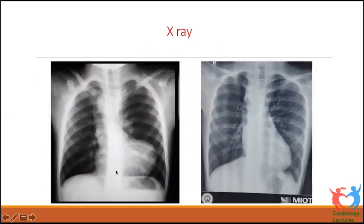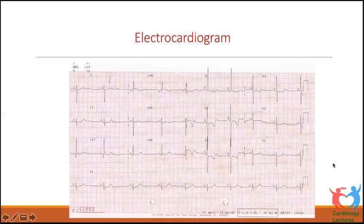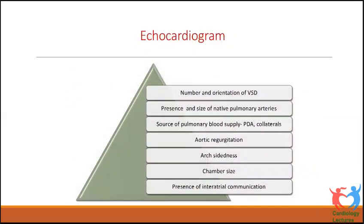On chest X-ray, findings are usually similar to tetralogy — RV-type apex, concave pulmonary bay, boot-shaped heart, and pulmonary oligemia. 25–50% of these children may have a right aortic arch. In cases with significant collaterals, a reticular pattern may be seen in the lungs. ECG often shows right axis deviation and right ventricular hypertrophy, unlike pulmonary atresia with intact ventricular septum where left ventricular dominance is found. The basic diagnosis is first made on ECG.